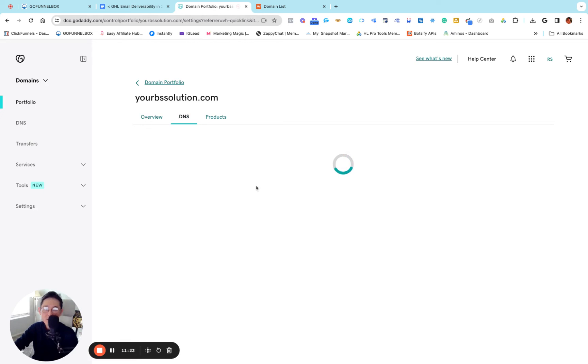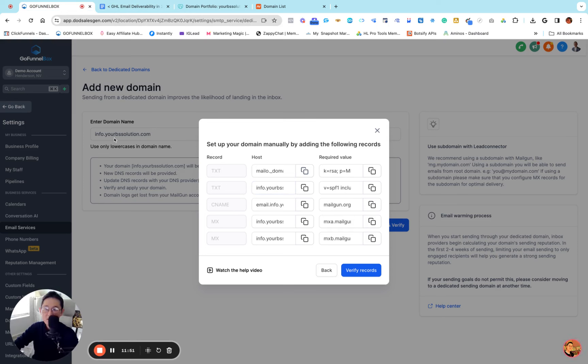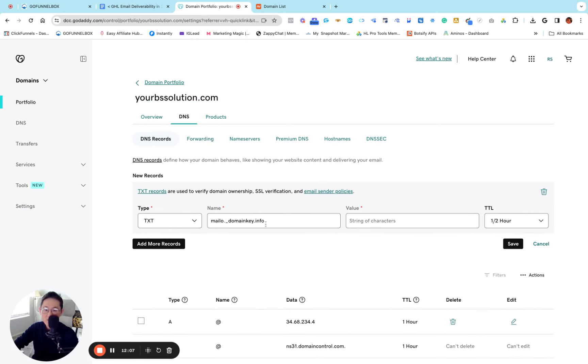I'm going to add a new record — it's going to be TXT — and paste what I just copied. Here's the caveat: make sure you delete your domain name from the host field, right before the subdomain name 'info'. What I'm trying to explain is: we created the subdomain info.yourbssolution.com, but when setting the DNS record in GoDaddy or Namecheap, do not include your actual domain name. So it will be something like 'mail._domainkey.info' — that's all you need.